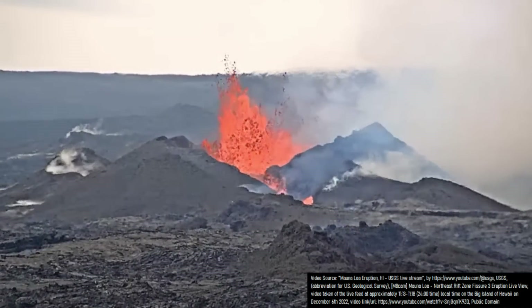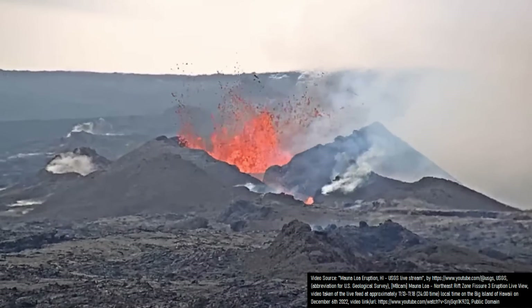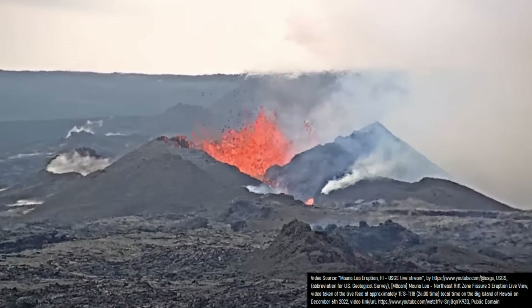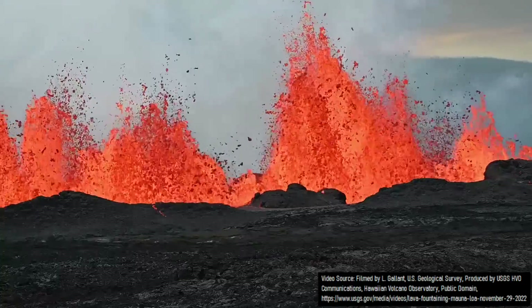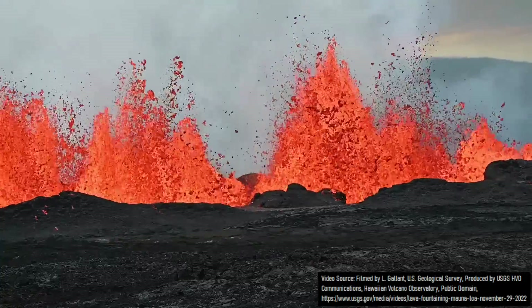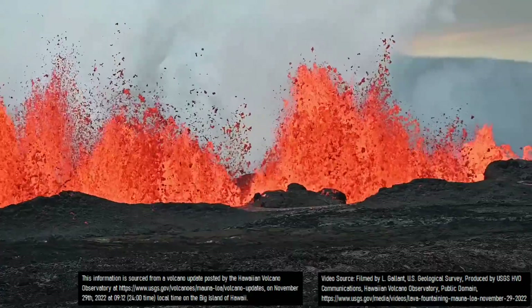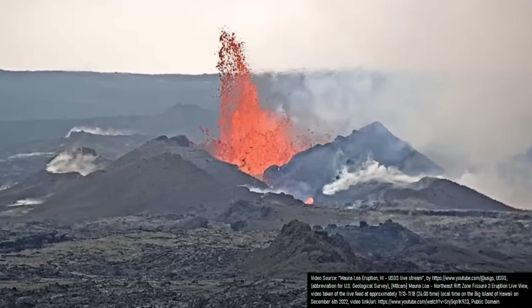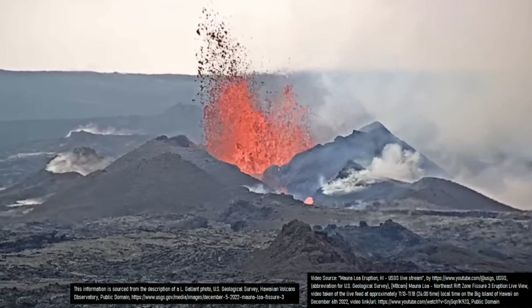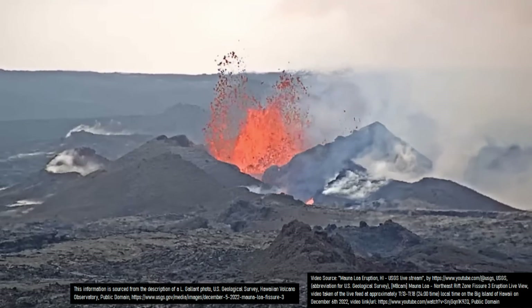It is now the 10th day of Mauna Loa's ongoing eruption. In the past 48 hours, the lava fountaining at Fisher 3 has created increasingly tall fountains compared to previous days. On November 29th, lava fountains from Fisher 3 were measured by the US Geological Survey as up to 82 feet or 25 meters in height. However, on December 5th, the US Geological Survey found that bursts of activity were sending fragments of lava up to 330 feet or 100 meters in height.